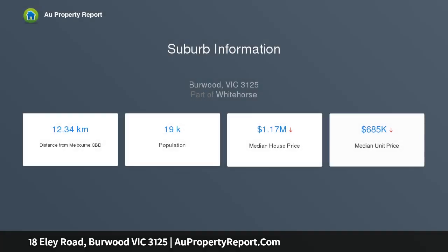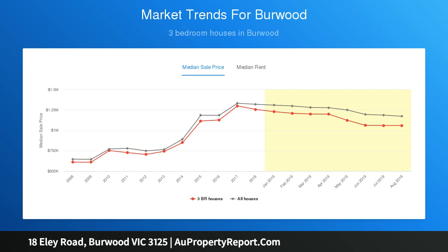Close to a range of prestigious schools including Deakin University, Presbyterian Ladies College, and within the Mount Waverley Secondary College school zone.